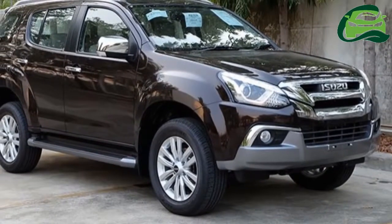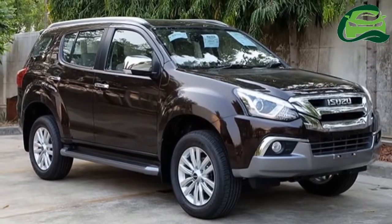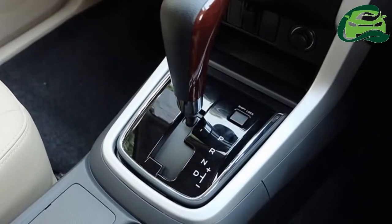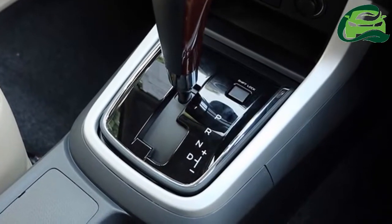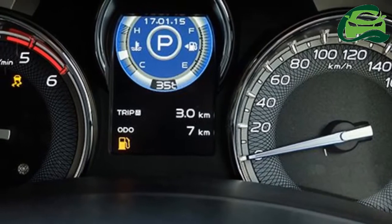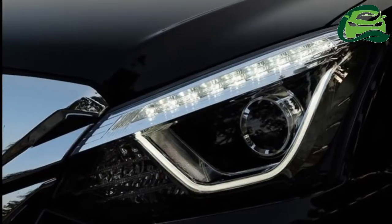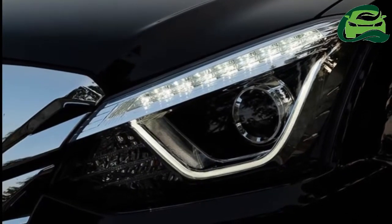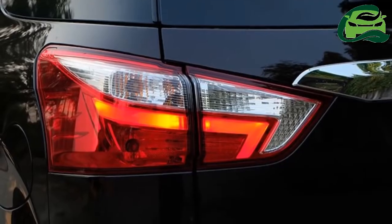Following its launch in Thailand last month, Headlight Mag has managed to sample the 2017 Isuzu MU-X facelift, and have clicked a gallery of images that offer a closer look. It is now on sale in Thailand at prices ranging between THB 1.099 million to THB 1.474 million.